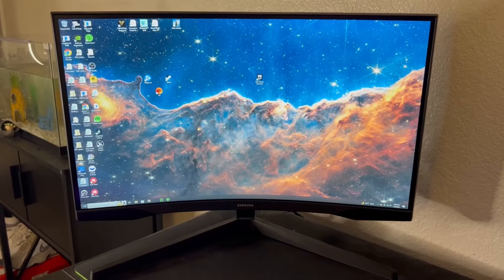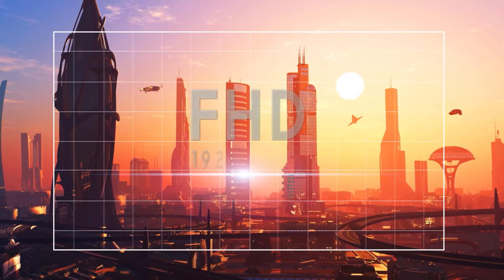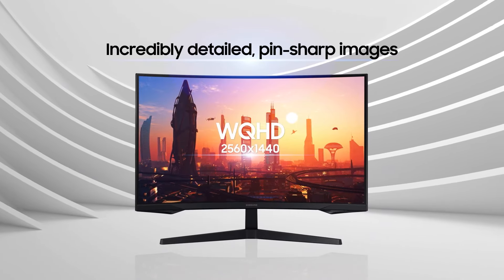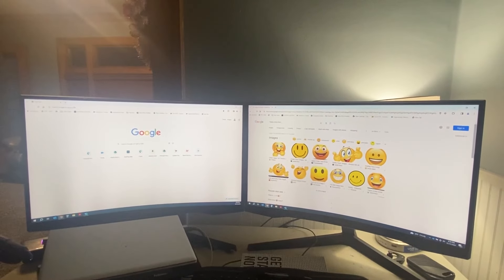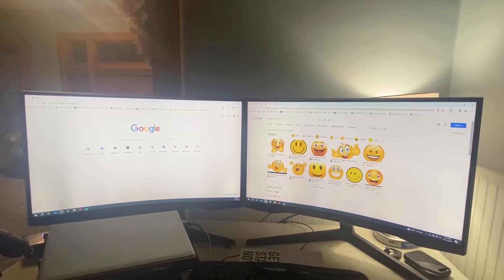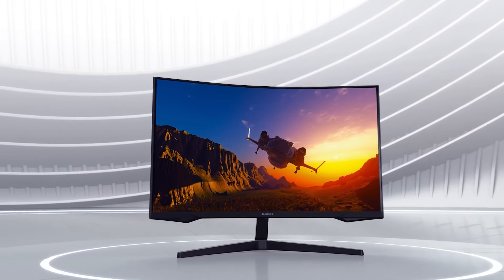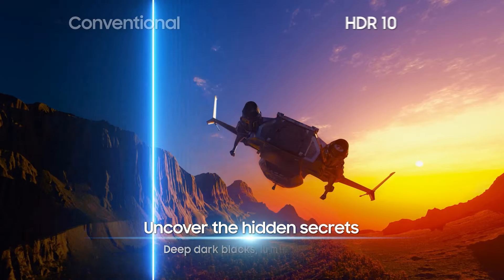The increased screen space allows for a broader view, helping gamers see more of their surroundings without compromising on image clarity. The lifelike visuals add to the realism, enhancing the gaming experience. A refresh rate of 144Hz ensures fluid and smooth visuals, doubling the frame production compared to traditional monitors. This faster frame rate provides an edge during fast-moving sequences, allowing you to react quickly without experiencing any motion blur.